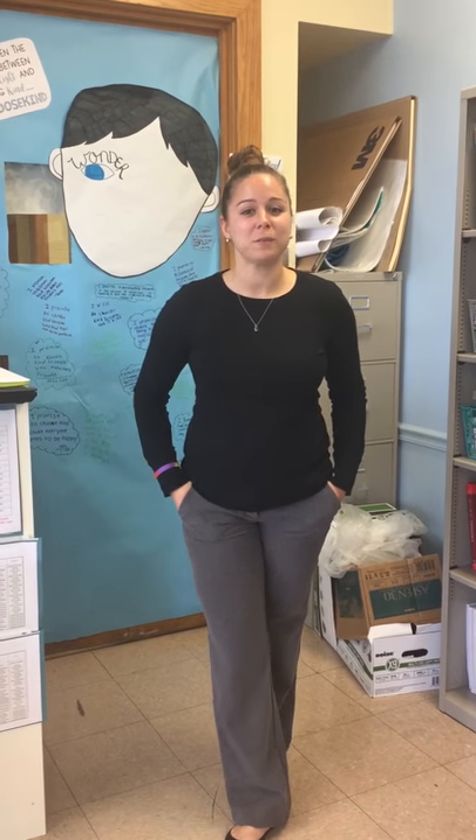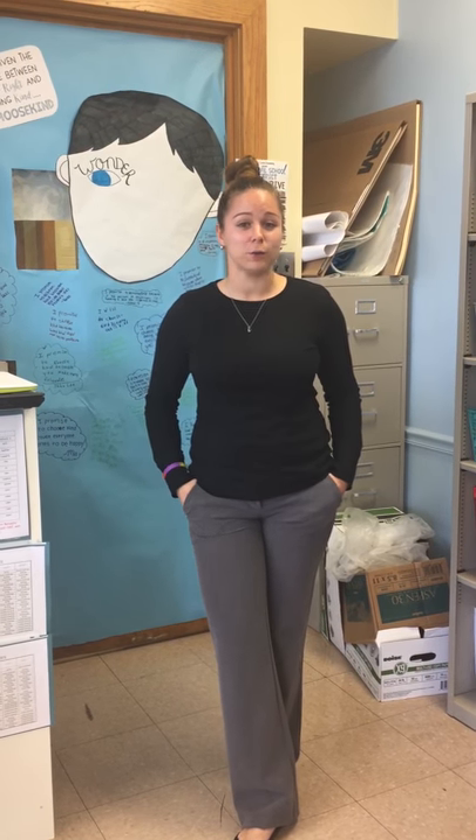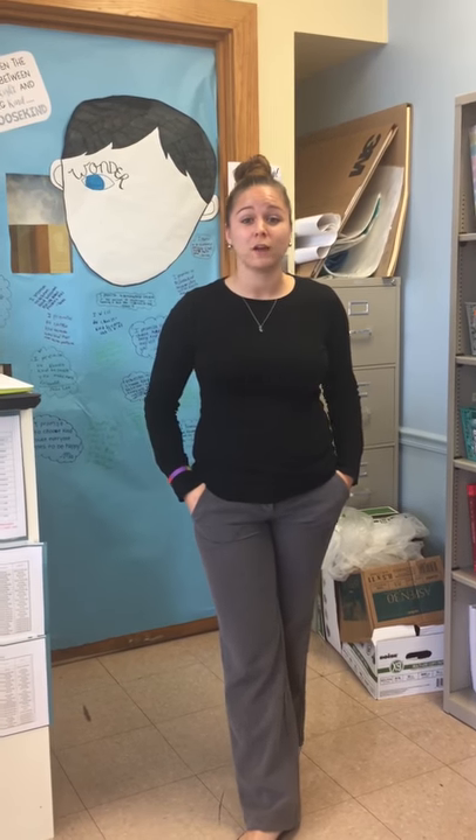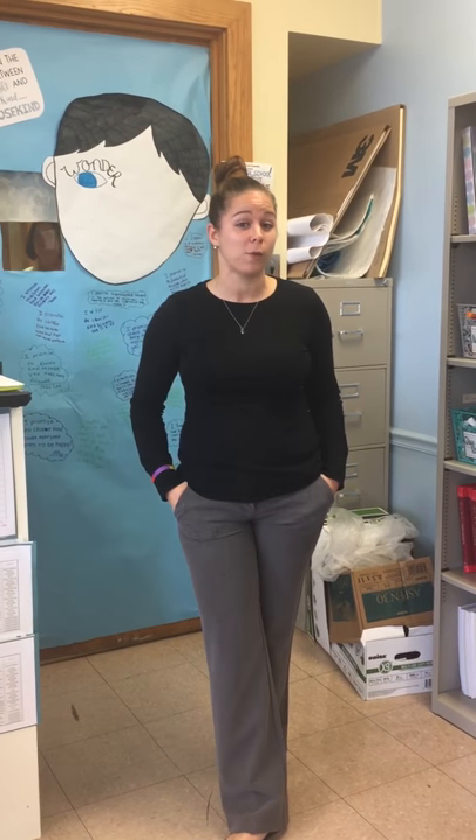Hi, I'm Ms. Sealy and this is my fifth grade flexible seating classroom at Newcastle Elementary. I have two friends that are going to give you a tour of the classroom and show you how flexible seating works for us. Hi, welcome to Ms. Sealy's Learning Lounge. I'm Quentin and I'm Sybil. Let's give them a tour and show them what our classroom looks like.